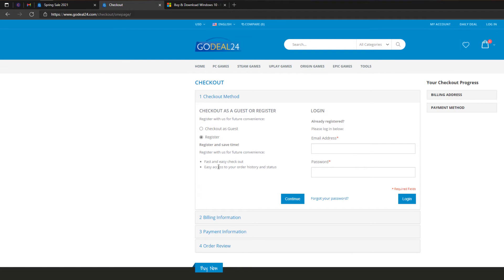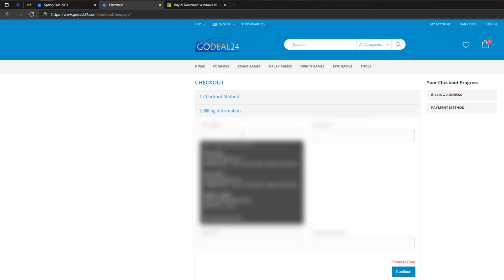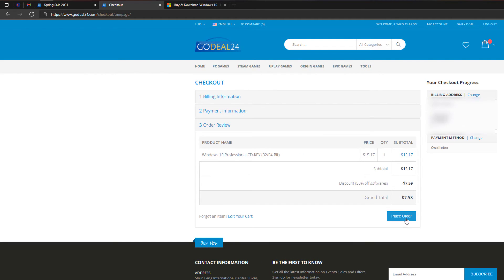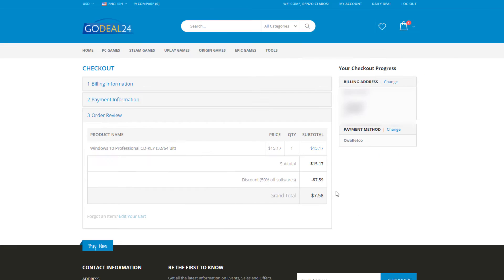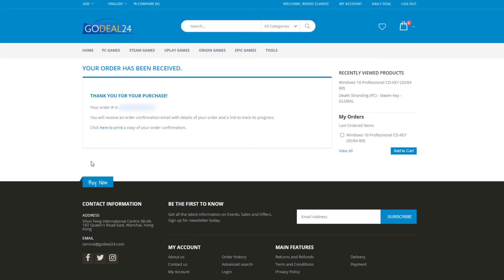You have the option to purchase the key with a registered email or checkout as a guest — whichever you choose is fine. Just complete the billing information and choose your preferred payment method. In my case, I'm going to use my PayPal account. After purchasing, you will receive your digital key through email.